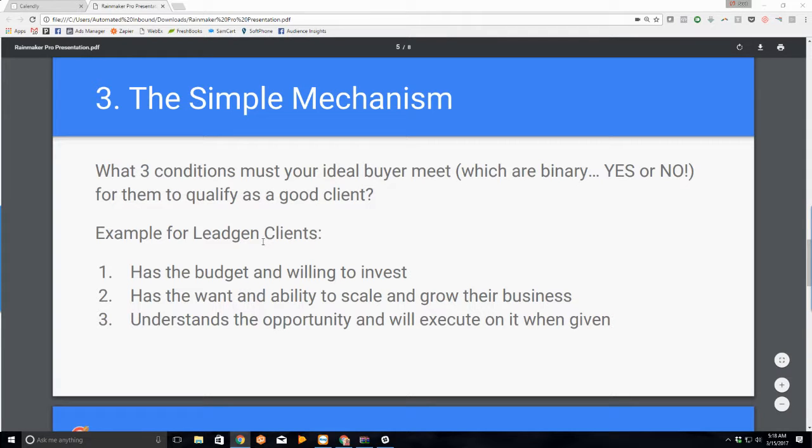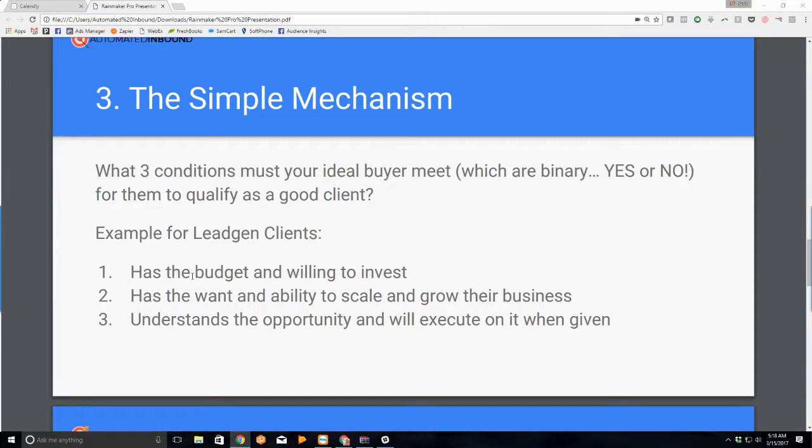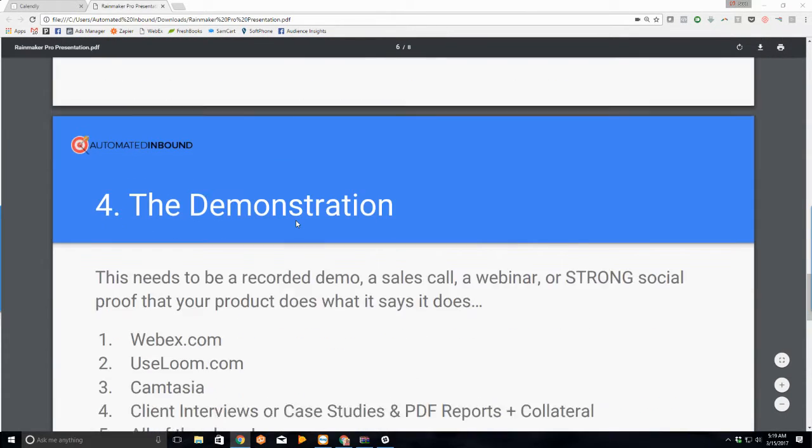Here's an example for agencies doing lead generation: first, they have to have a budget and be willing to invest. Second, they have to have the ability to scale and grow their business — if they don't have capacity or desire to take on new business, I'm not going to try to sell them. They may lead you on for six months but they're not going to do business with you. Number three, they have to understand the opportunity and be willing to execute on it. If I send you 20 buyer leads ready to buy today but you call them next week, you don't meet that condition. There's plenty of business out there ready to buy from you today if you stop wasting your time on the ones that aren't.